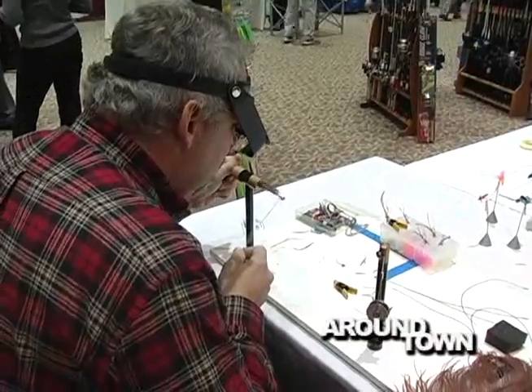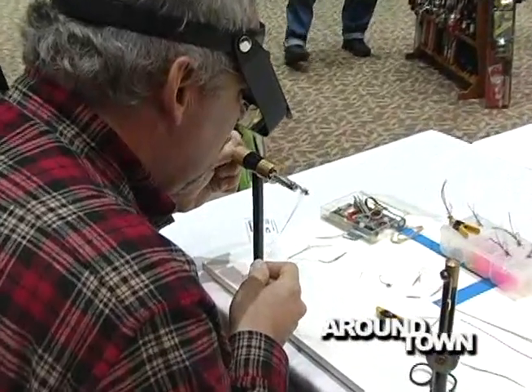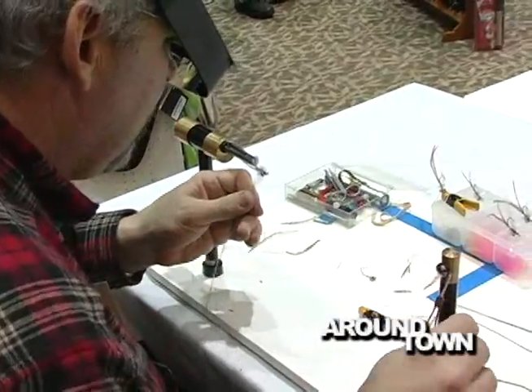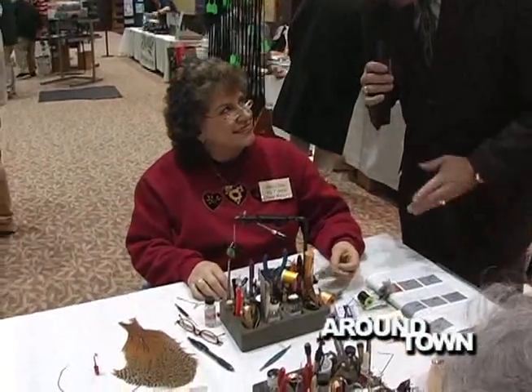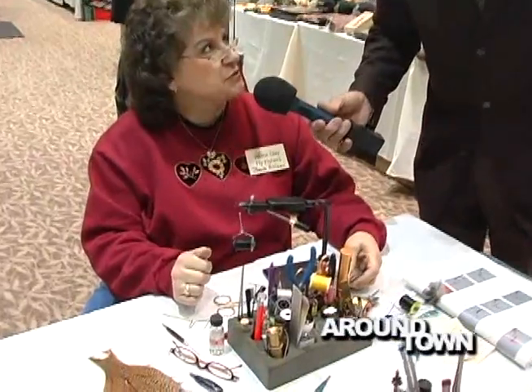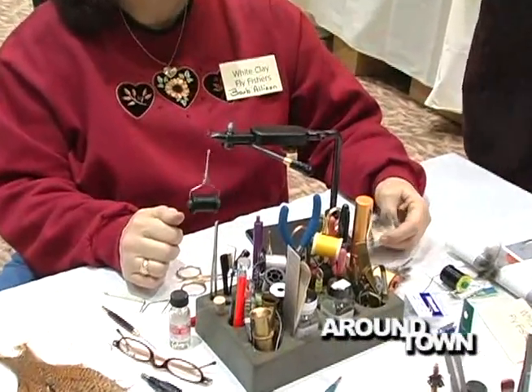Over here, people are building their own lures — fly lures. This is Barb. These are for fishing the White Clay Creek. Anybody can learn how to do this — it's one step at a time. How long does it take? He was teasing me earlier, said three hours, but it depends on how many applications you have — you can make them pretty quickly.